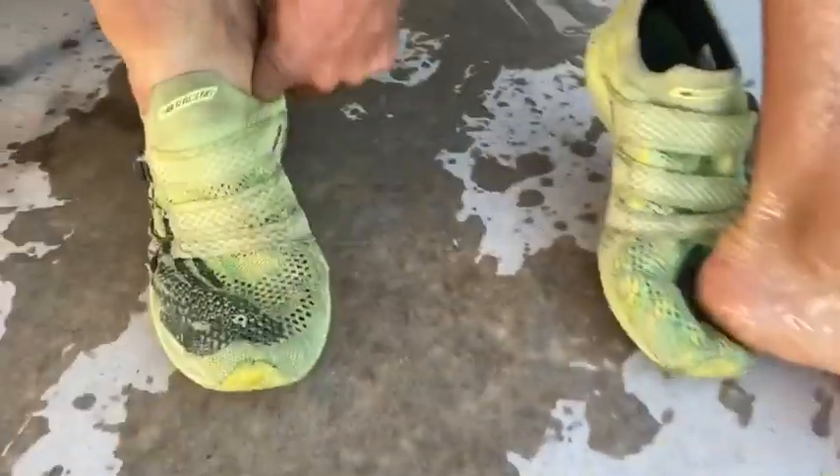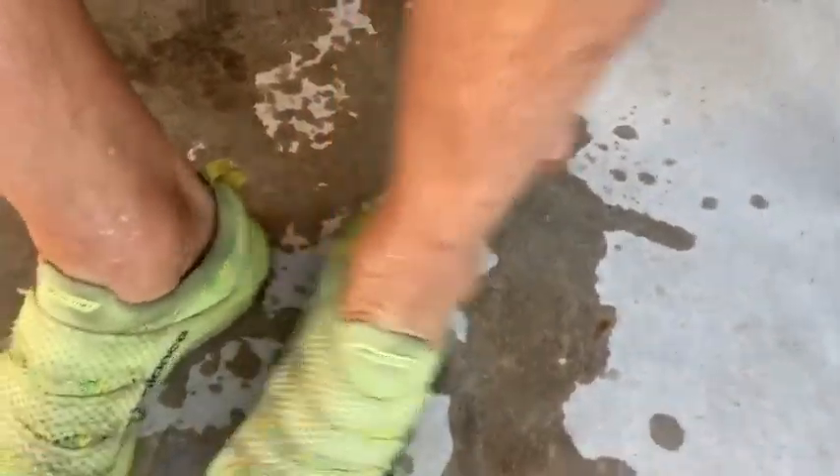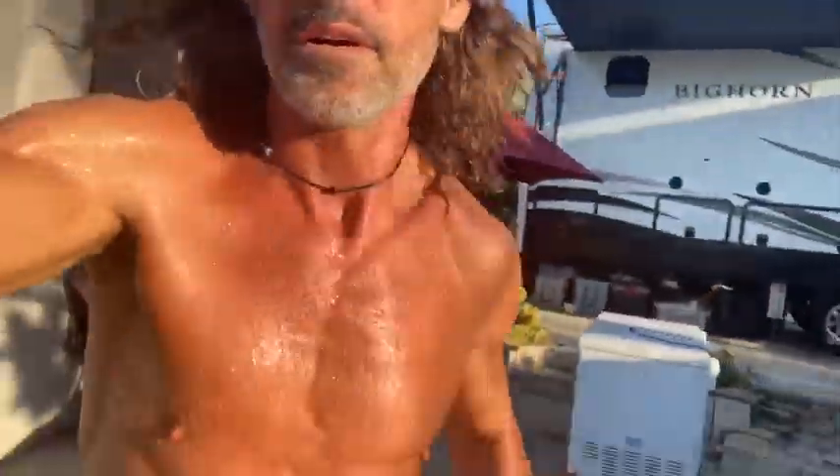All right, ice bath done — now let's put the runners on. Yeah, the runners — the shoes. Put these on, right one, left one, boom. Put the cap on so we shade the face, keep ourselves looking beautiful, and we run.